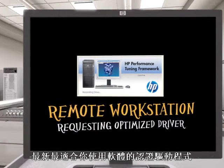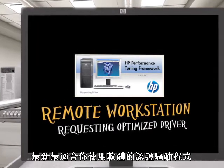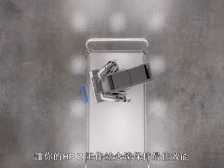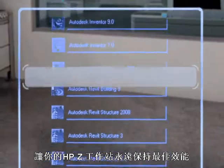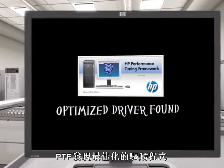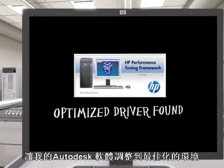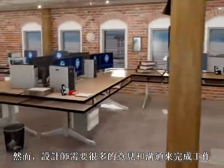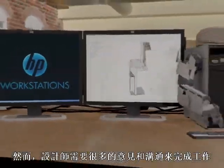The latest driver isn't always the best for your application, so PTF saves you from all the guesswork and keeps your HP Z Workstation running at maximum performance. PTF has found the best driver to maximize Autodesk Revit on his specific hardware configuration. Of course, architects need a lot of input from other experts to complete a job.